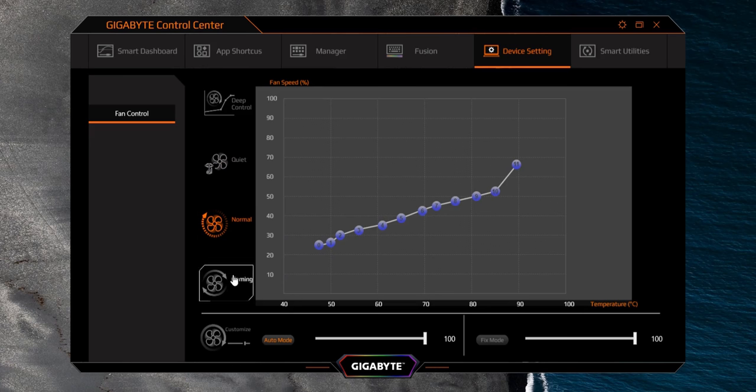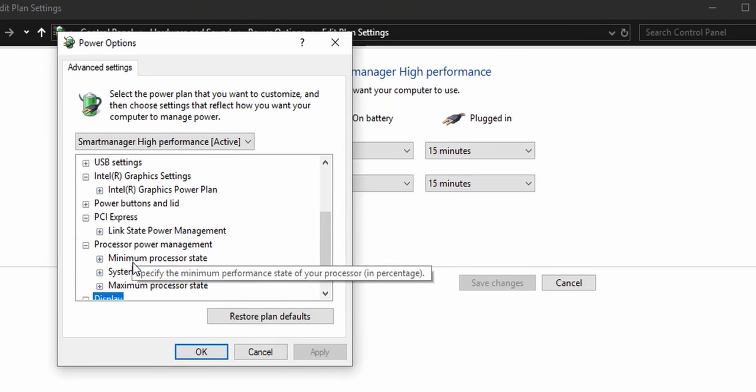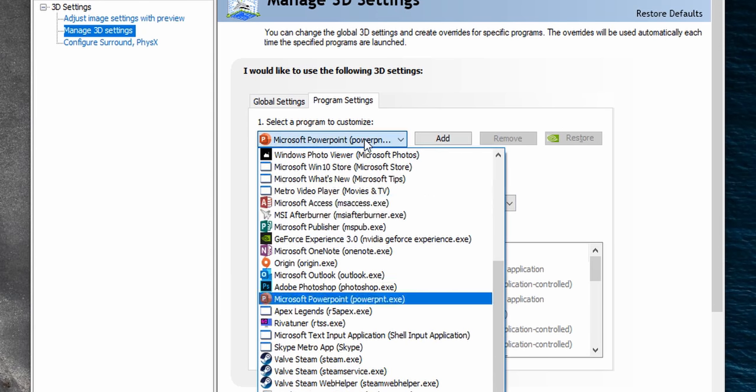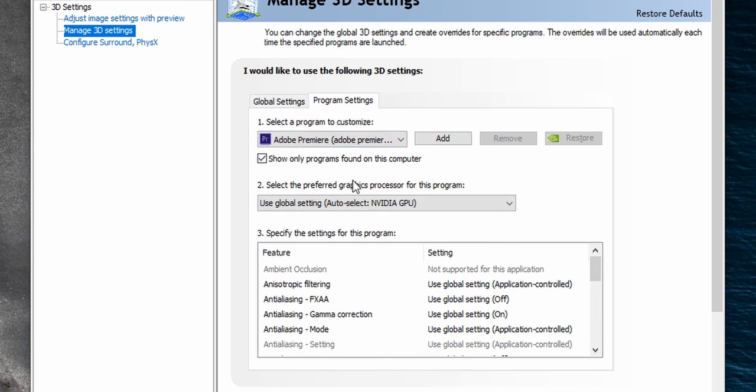Want longer battery life? You select battery saver. Need the best overall performance? You go with the high power setting, and some gaming notebooks have their own gaming mode that emphasizes GPU performance. You can create a custom power plan in Windows, but the options there are pretty limited. The same goes for technologies like NVIDIA's Optimus, which can switch on the fly between a discrete GPU and a more efficient IGP depending on system demands. But none of these technologies can do it all — they're either on or off, and they can't control things like fan speeds. The whole process of switching back and forth between modes can be tiring and complicated for novices.